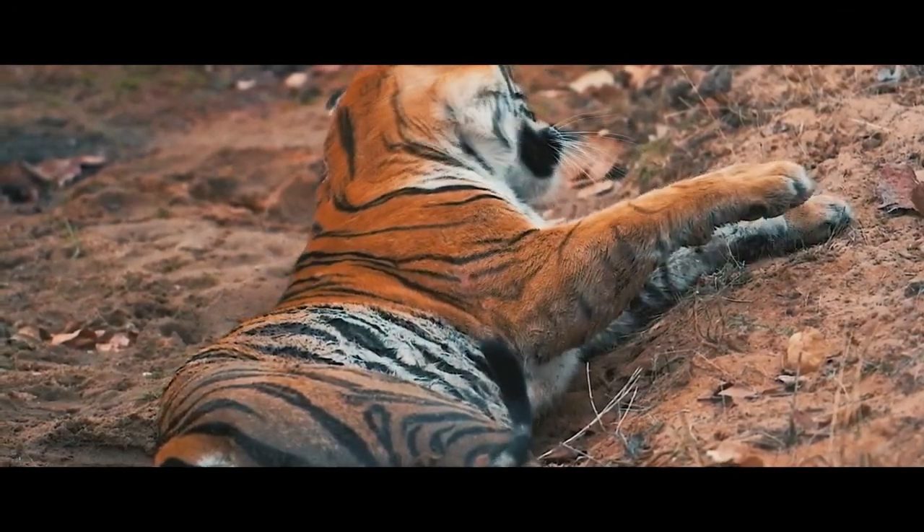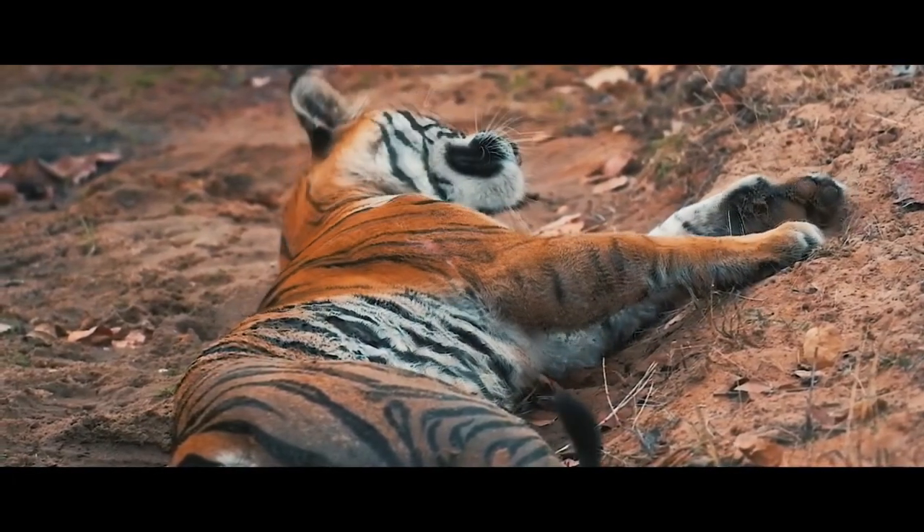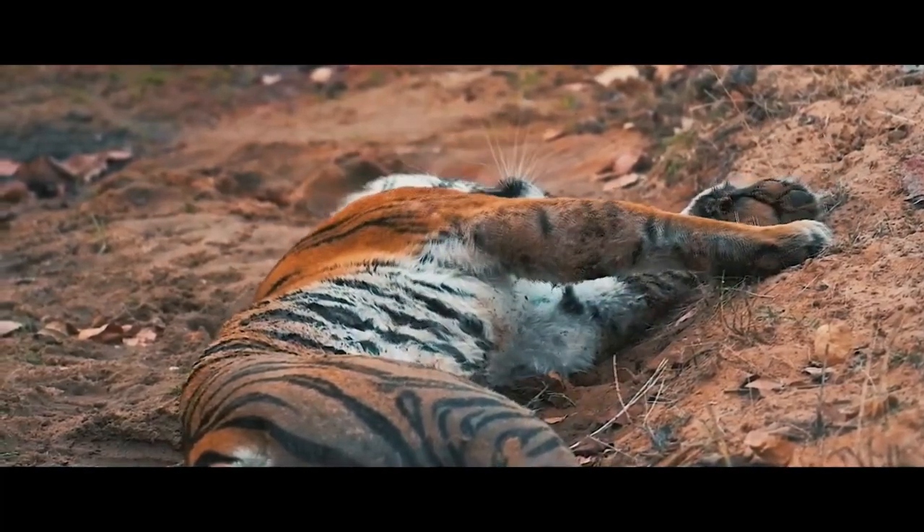Despite these issues, many parties — both government and non-government organisations — are playing their part in solving this problem before it becomes worse and all Malayan tiger species are gone forever.